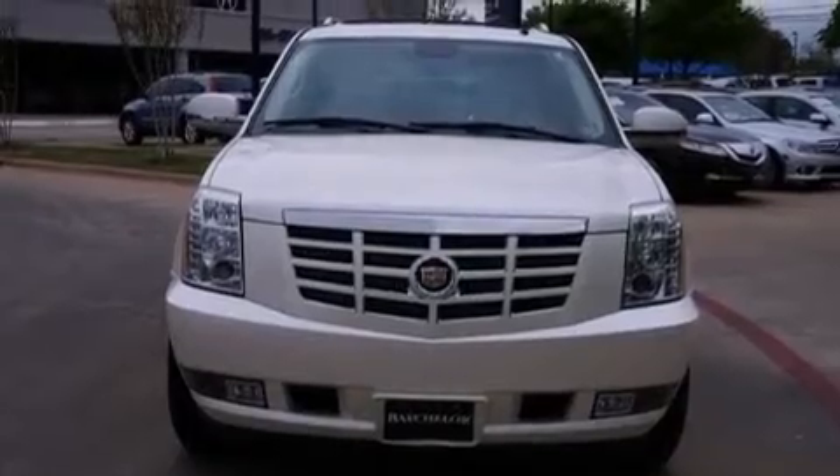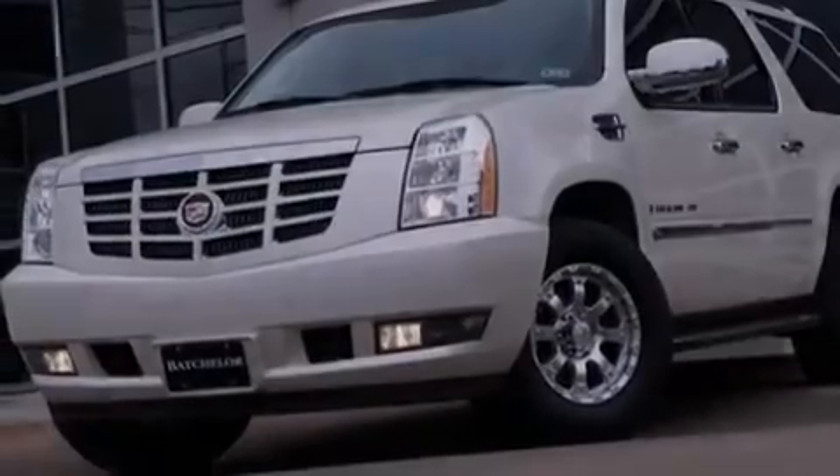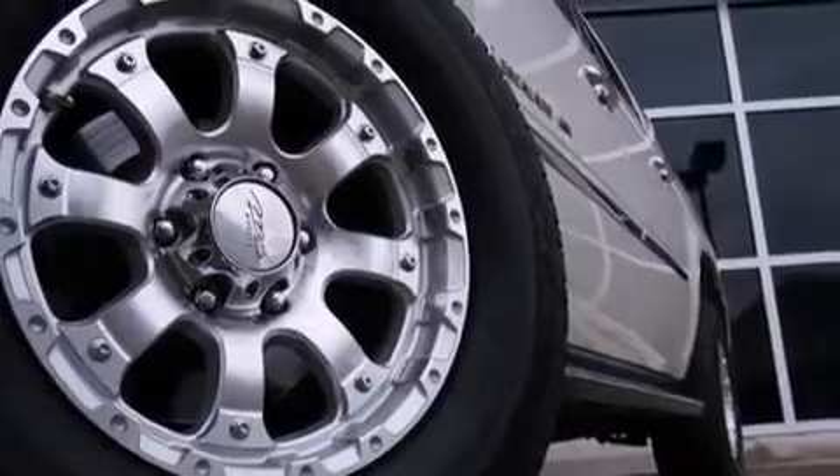Dual power seats, air conditioning with vents for rear seat passengers, a pass-through rear seat, an auto-dimming rear-view mirror, and leather seats that provide great support and create an overall luxurious feel.